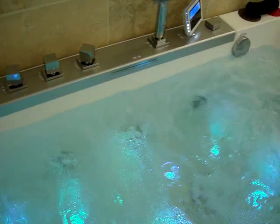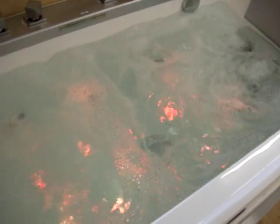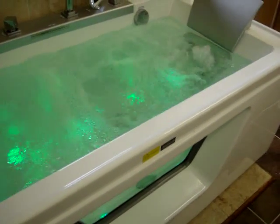The water guards. 01822 616263. Luxury bathrooms. Luxury whirlpool baths. Luxury steam showers.